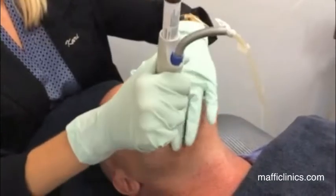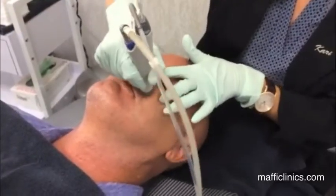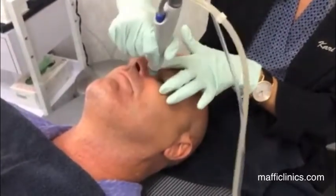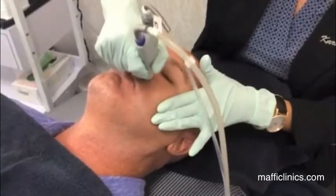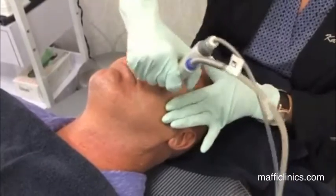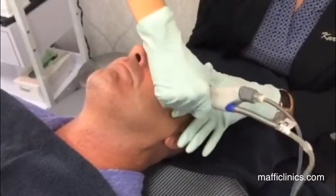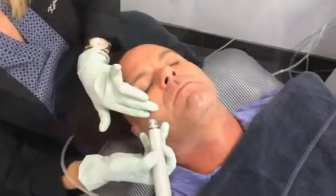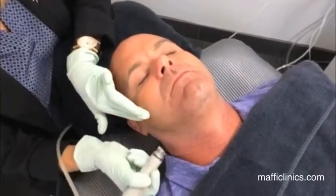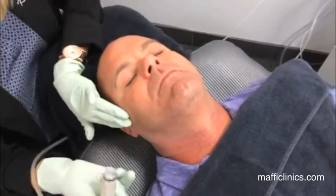Depending on the patient's skin will be the number of passes and which solutions we use. This is a wonderful treatment before an event — we can customize it based on more hydration or exfoliation, and the skin will look glowing and fabulous post-treatment. The next fluid we use is the derma builder, which is great before an event.